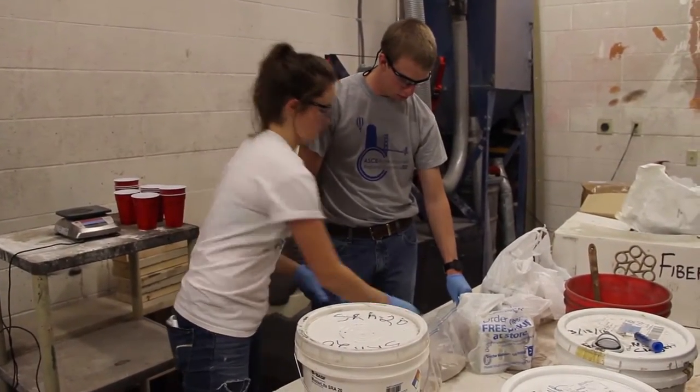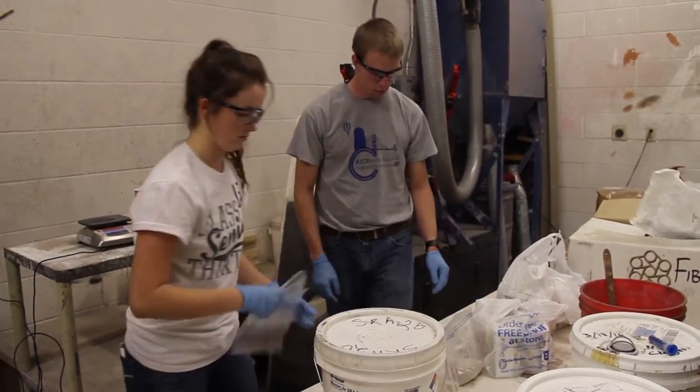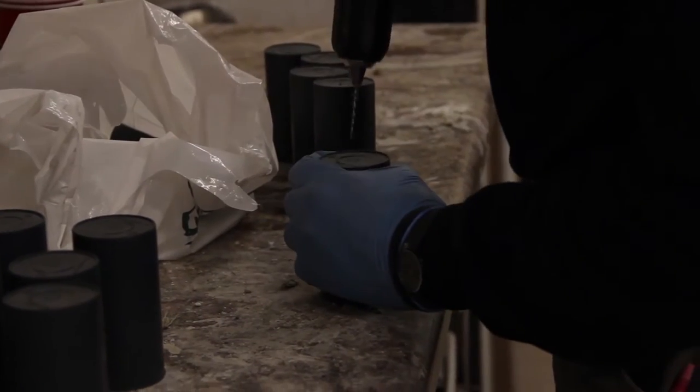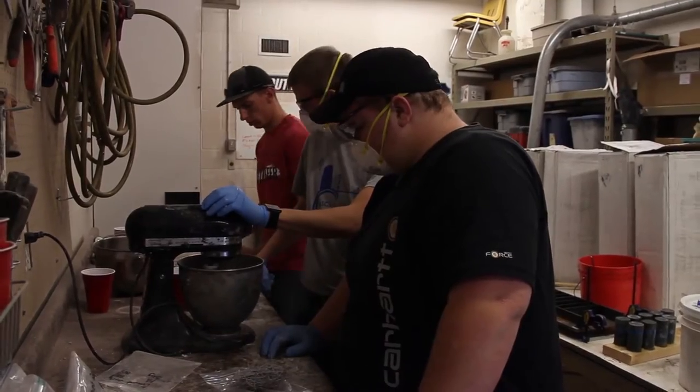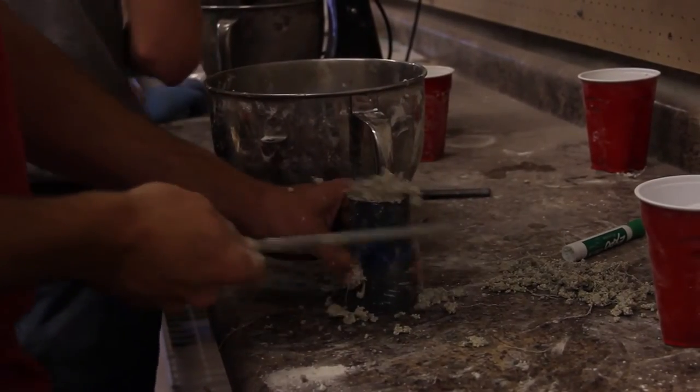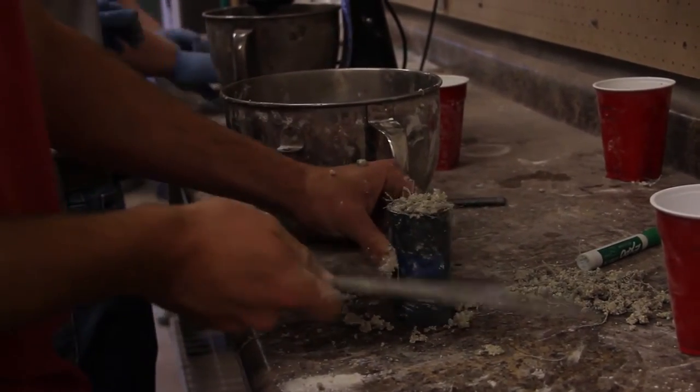It's also a lot of beginning-to-end engineering. We have to come up with the design of the mix and the canoe itself. And then also, we have to raise money and figure out a way to construct it and build it, and then actually do all the construction. So it's got a lot of involvement.